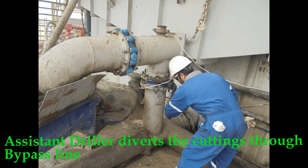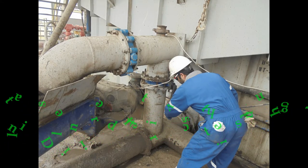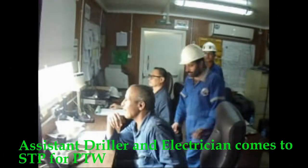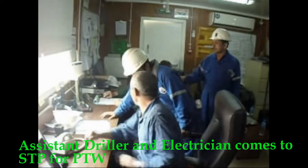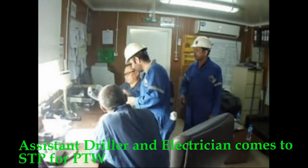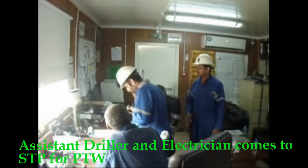The assistant driller diverts the cuttings through the bypass line. The assistant driller and electrician then come to the tool pusher to obtain a permit to work.